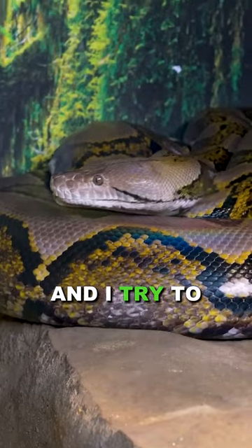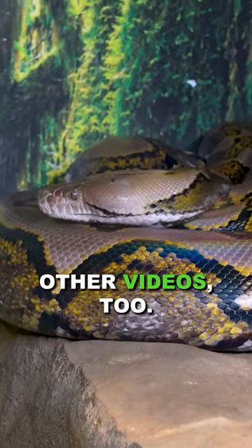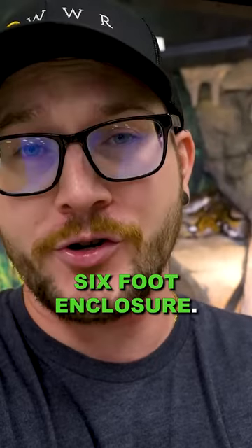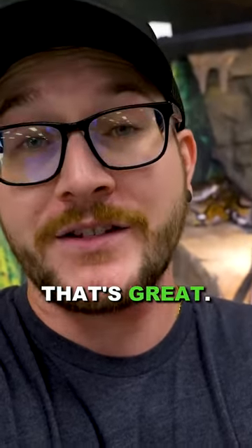That's what is important, and I try to drive this home in some of the other videos too. If you have a giant constrictor, don't go bare minimum. Don't put them in a six-foot enclosure, and if you can go bigger than eight feet, that's great.